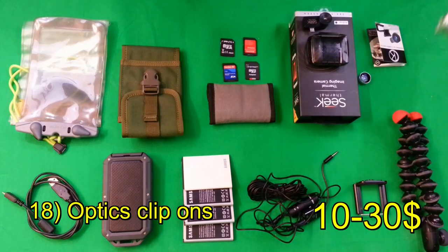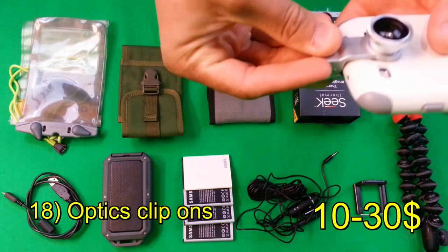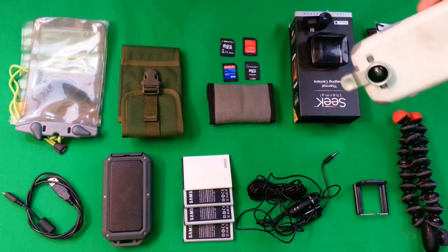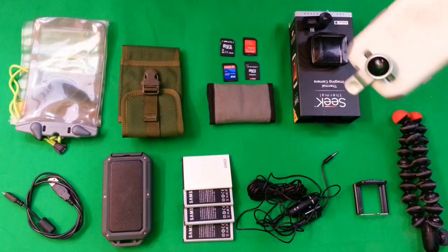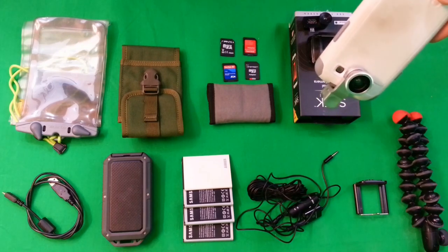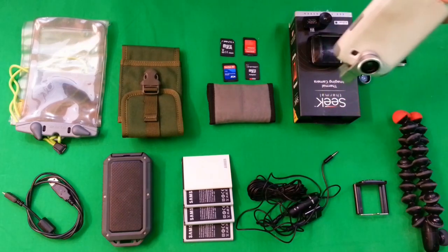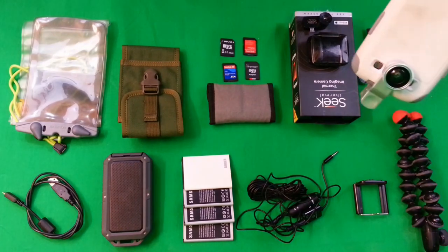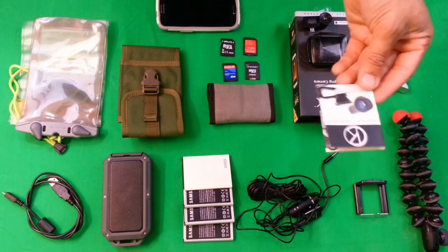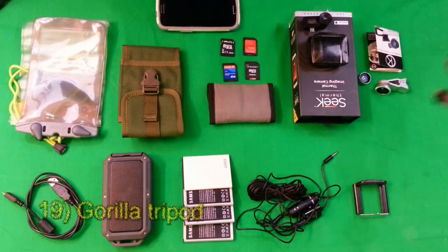Another cheap and very useful thing to get is a wide-angle lens that clips onto your smartphone. With the right tripod mounts you can basically turn your smartphone into an action cam, similar to a GoPro, and mount it to all that different GoPro gear. You can also get microscope attachments — this generic brand has a three-in-one set with a fish-eye and a small microscope included.